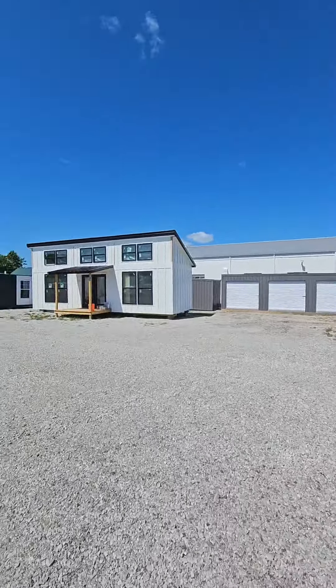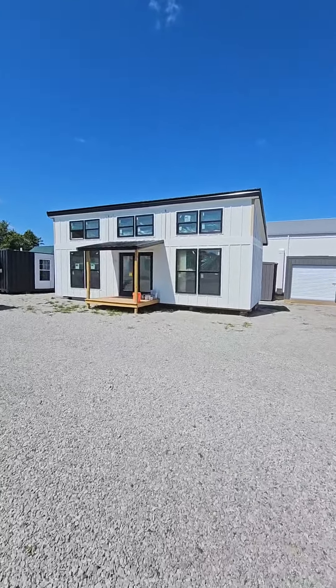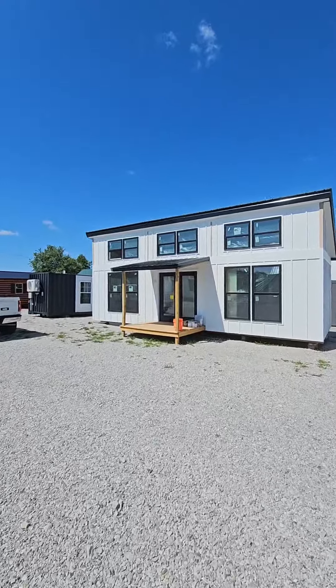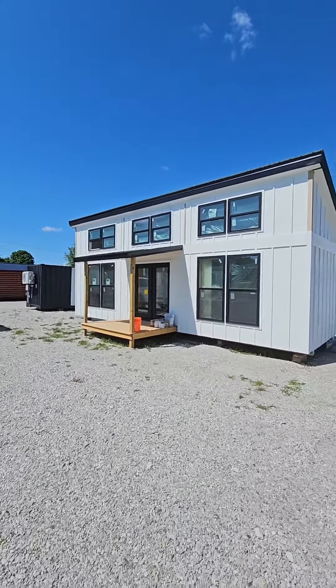And let's say you want something a little bit more modern — look at this. This is the one we call the Big Daddy. Oh yes sir, we got Big Daddy.